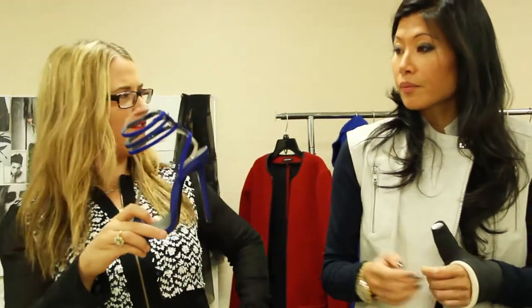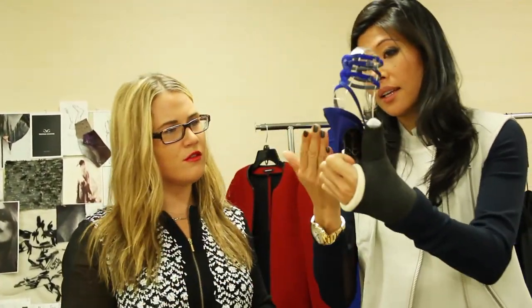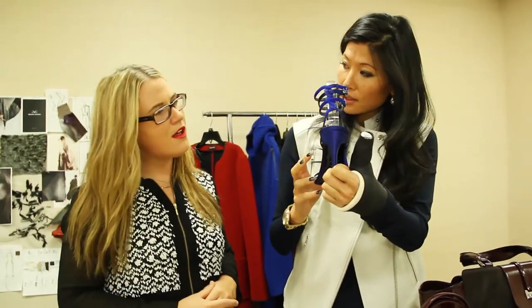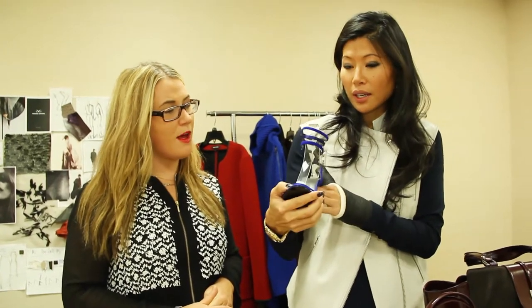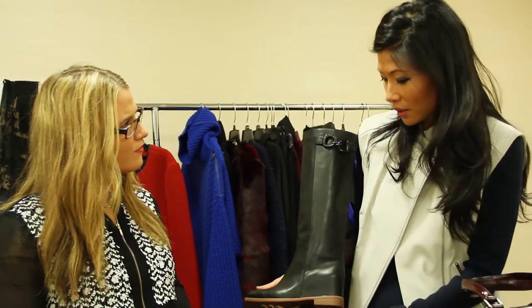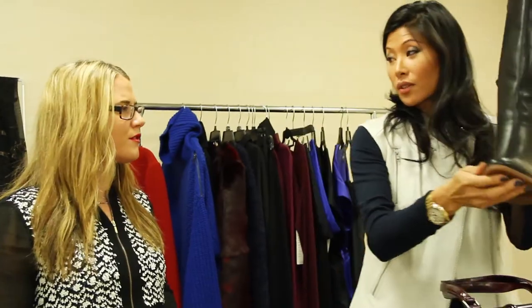Does your foot go up like that? Yes, it does. But then on the side here, you know how you have the arch? It hugs it. Oh, it doesn't look comfortable, but once you put it on, it really does. It's a rubber sole, so it looks different than your normal leather soled boot, but it's very comfortable.